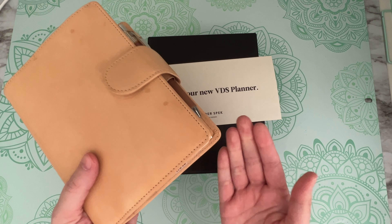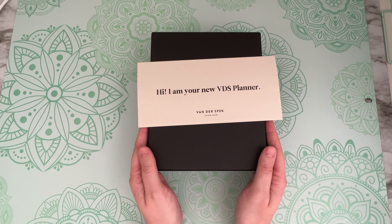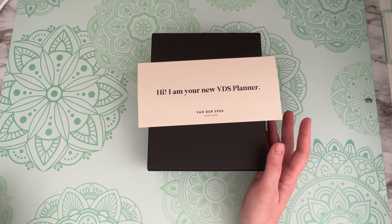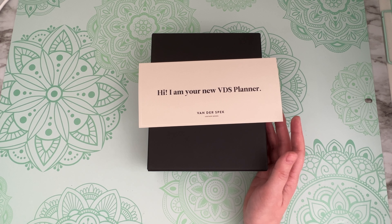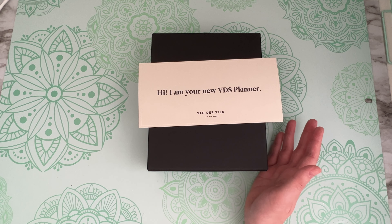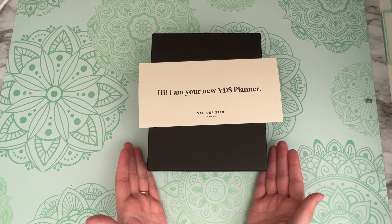I use this one as a home binder, a home planner, and I'm hoping that with the changes I made, my inserts still fit. If they don't, it's not going to be a big problem because I make inserts — I make everything on my own that is in my planner anyway, including all my ephemera, inserts, stickers, and everything, so I can easily adjust this to fit my needs.